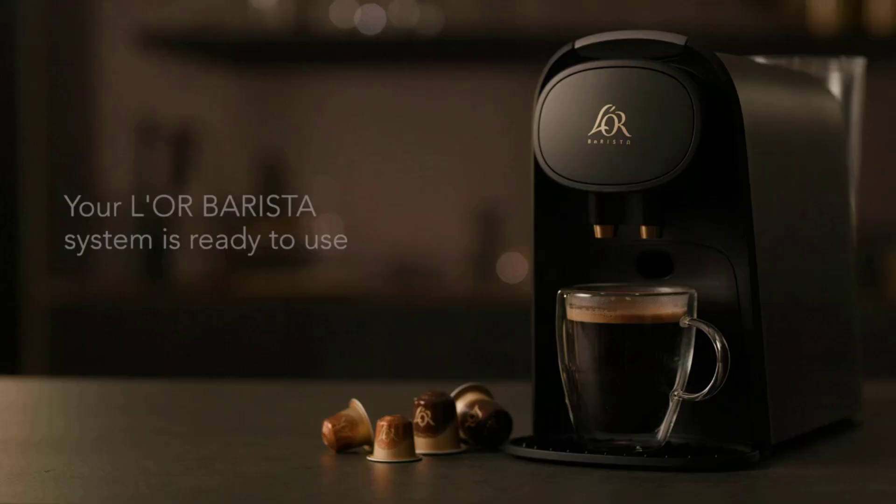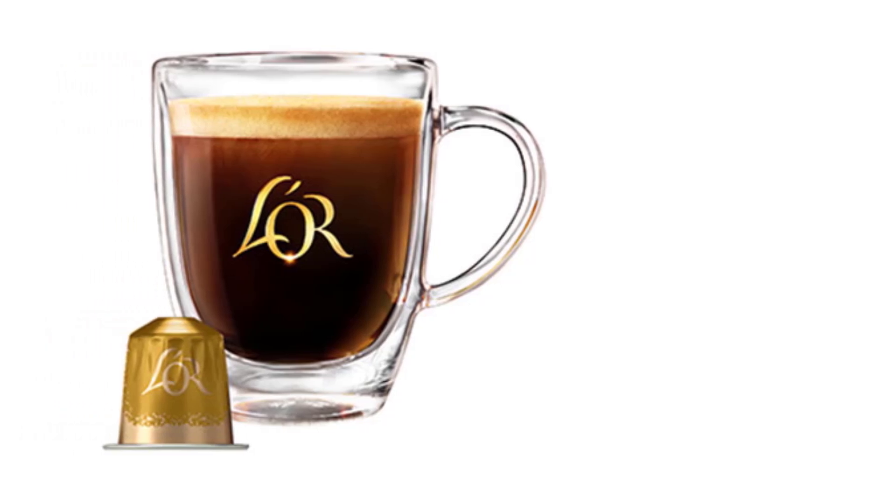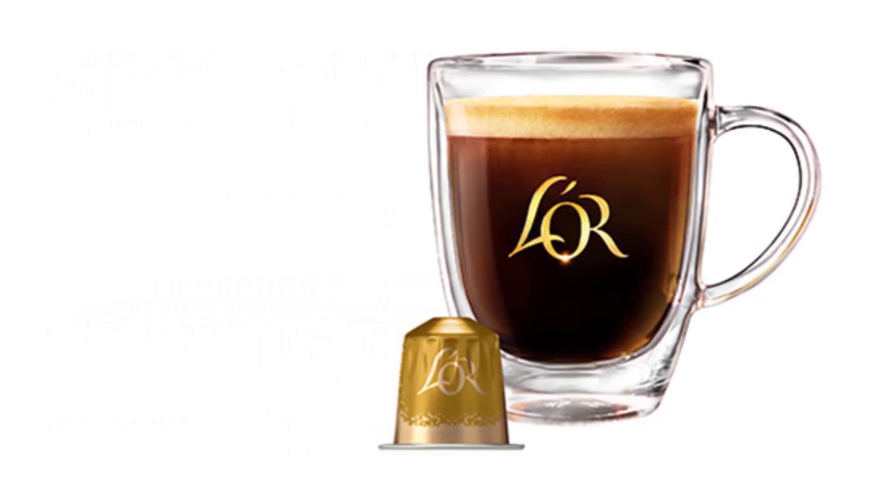It uses a variety of coffee and espresso capsules, heats quickly, and features a 40-ounce detachable water tank.